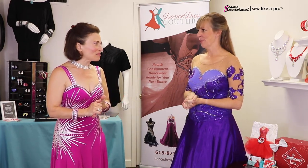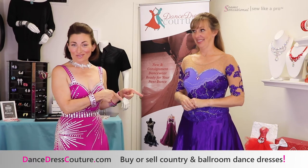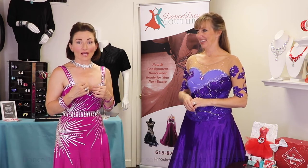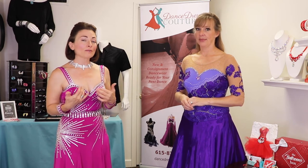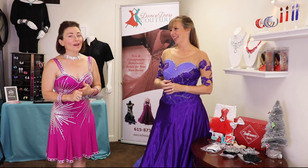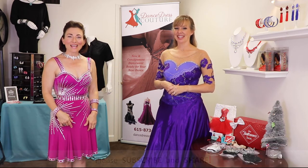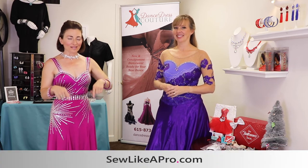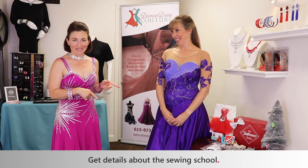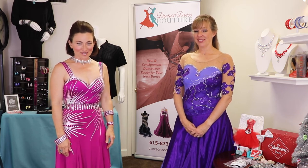If you're interested in buying or selling a dress, contact Duffy — she has a fabulous collection, and her design, fitting, and selling values align with Teresa's. If you enjoyed today's video, please share it with your dancing, skating, and sewing friends. Hit the subscribe button and go to sewlikepro.com to leave your name and email address to sign up for the newsletter and stay informed about the next design challenge or masterclass.